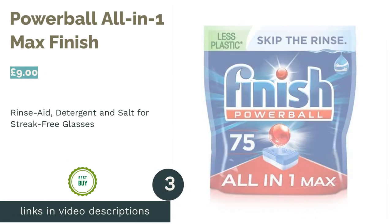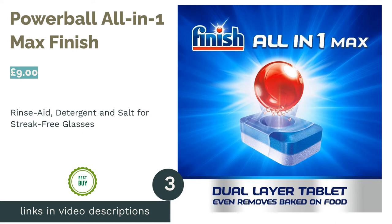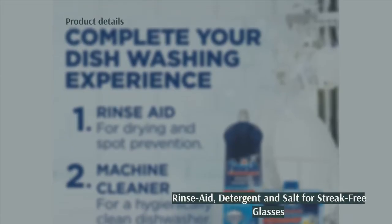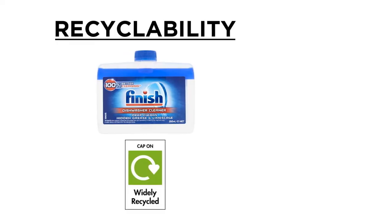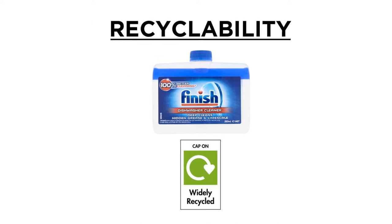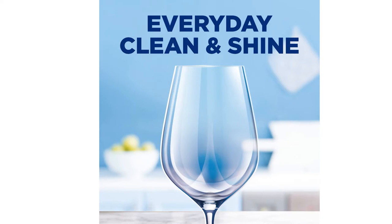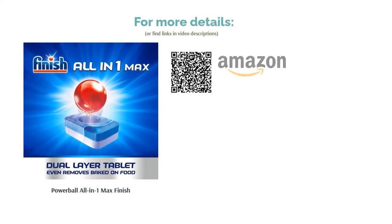The next product in our list is Finish Powerball All-in-One Max. If you're concerned about your best dishes and glassware looking dull and cloudy, Finish's All-in-One Max tablets are the solution for you. With glass protection included, you will be sure to get a streak-free clean each time. Whether you're a frequent dinner party host, have treasured crockery or glassware, or just need a powerful solution, your needs are sure to be met with this all-in-one tablet that eliminates the need for any additional rinse aid or salt products.